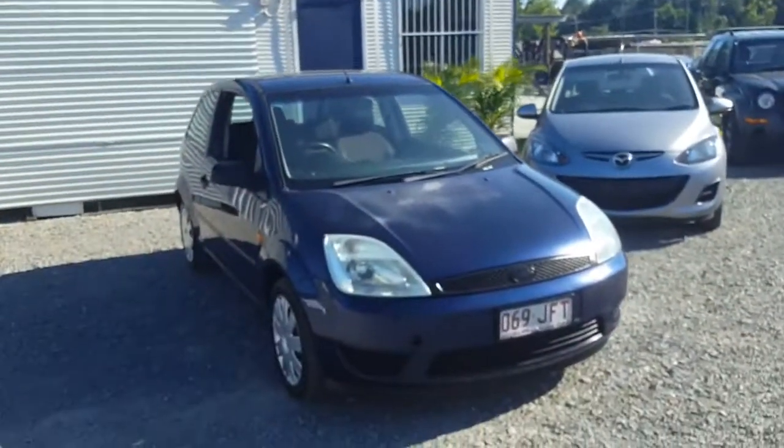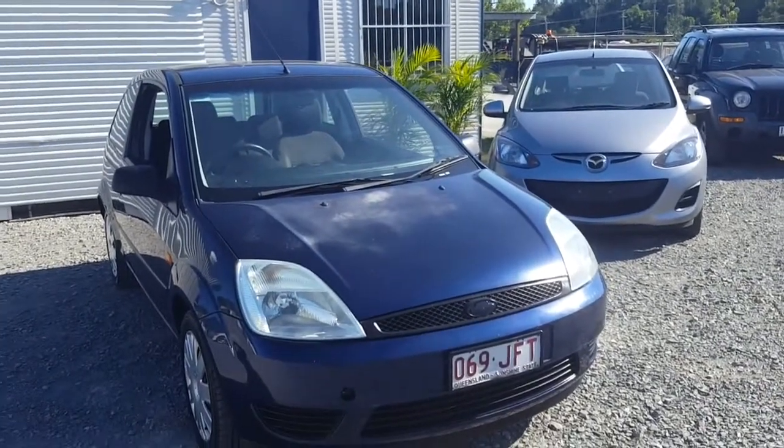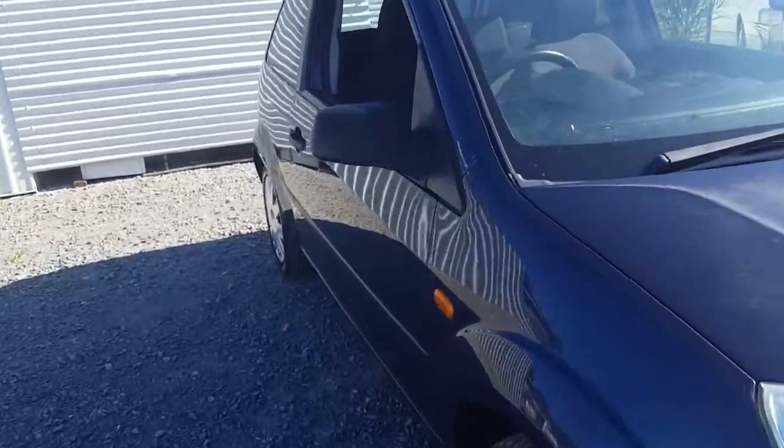If you're after a car that's cheap and cheerful but seriously reliable and has got three pedals and a clutch, this might be the car for you. Compare it to another car of this year and these kilometres and you'll see it's the cheapest one out there.